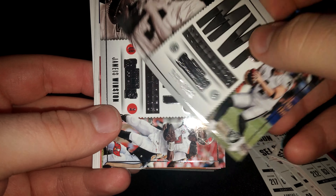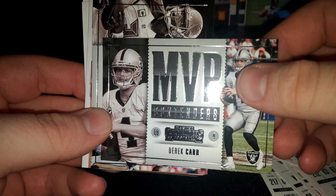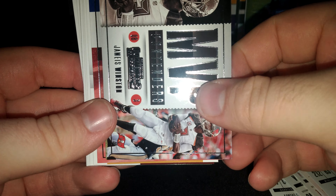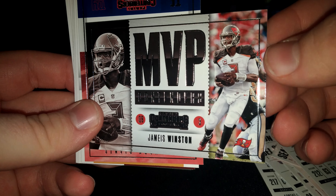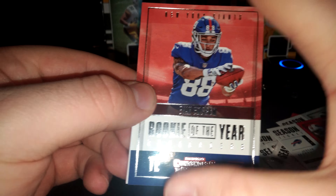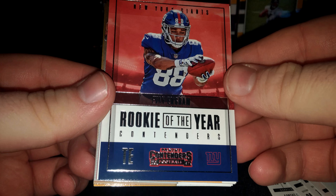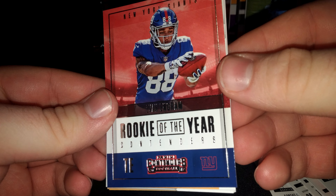And our MVP Contenders: Derek Carr. MVP Contenders: Jameis Winston. Rookie of the Year Contenders: Evan Ingram.